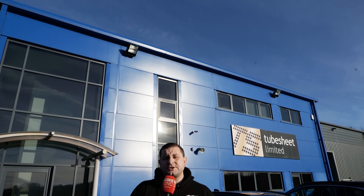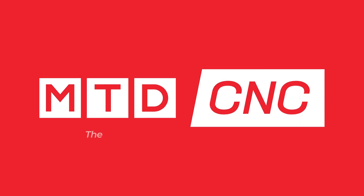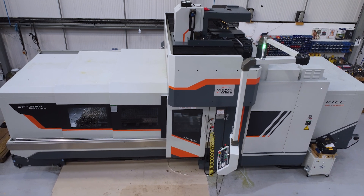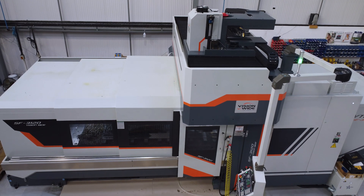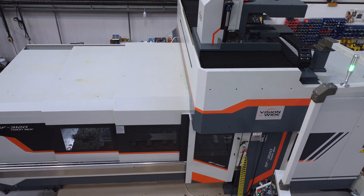How much do you know about the VisionWide machine brand from Ward iTech? I'm here at TubeSheet to find out from Andrew about their brand new machine that's been running non-stop five days a week. Andrew, we're stood in front of your VisionWide SF3120 machine from Ward iTech, and it's quite a big machine. Can you introduce TubeSheet and what sort of work are you doing on this machine?